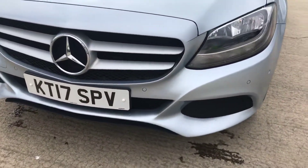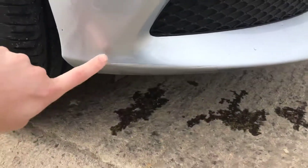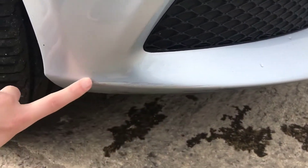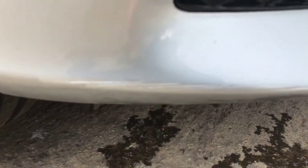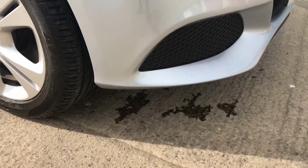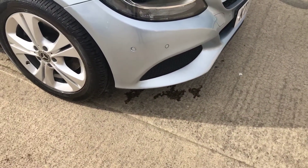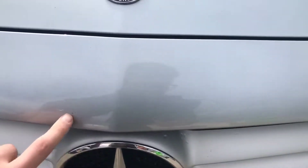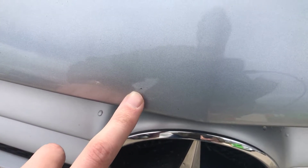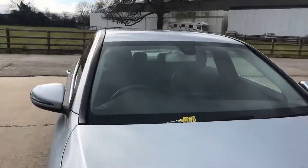Coming round the front bumper now. One of the only things I've managed to notice — which is probably the worst bit in my opinion, but even then, not that bad — it's a few inches long, almost like a scuff that's been touched in. If I stand about a metre away, we can only really see it when you're about this level with it. From up here, it's really difficult to see. That's just worth pointing out — it's something you will get on a five-year-old car. Generally it's really, really tidy. There's a little chip there, a few more little stone chips, but they are really, really tiny. Overall, that's in very, very clean condition.